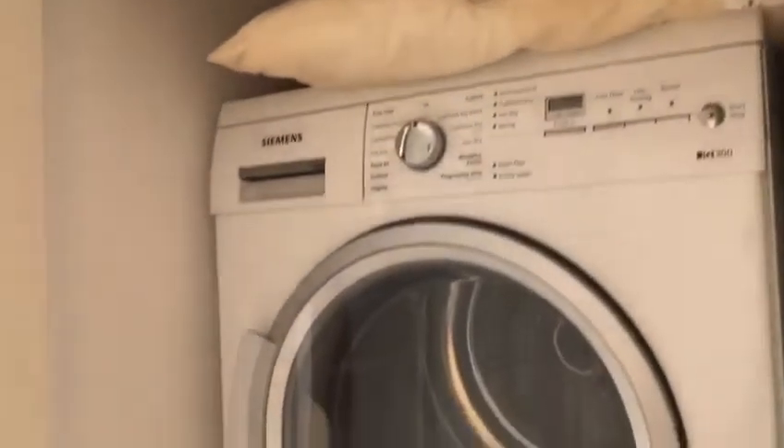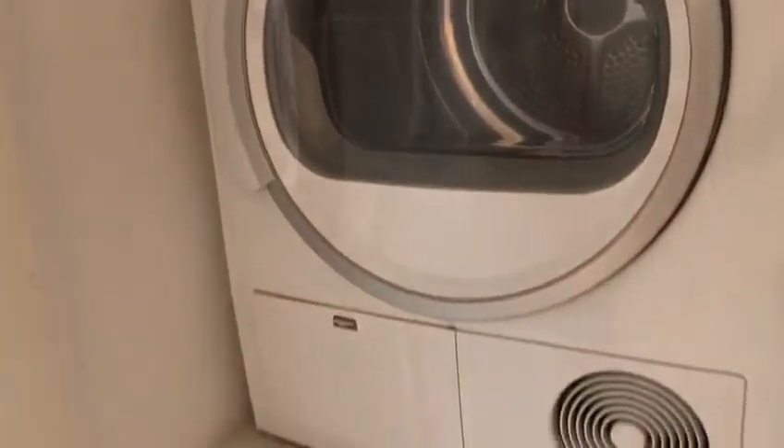And in here you have the washing machine and tumble dryer.